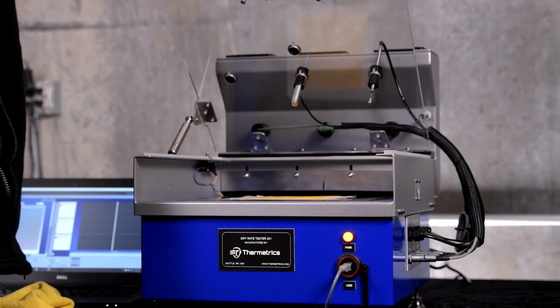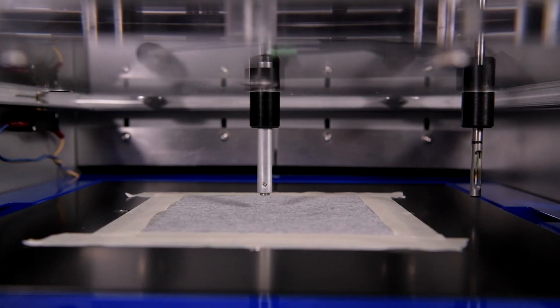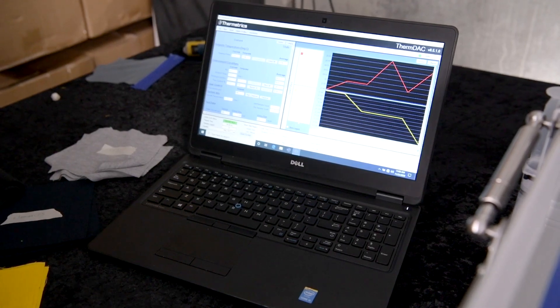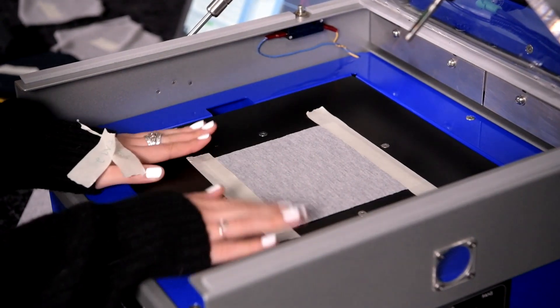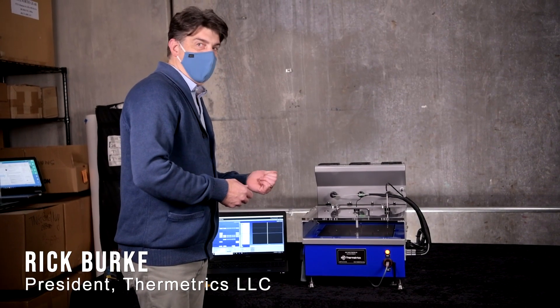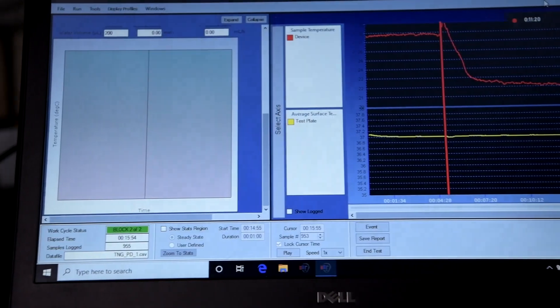For this test, we partnered with Thermetrix to use the hot plate method to determine the drying rate of our fabric. The hot plate is heated up to the temperature of human skin when you begin to sweat, and then you place the fabric on the hot plate to determine the drying rate. It's a test that measures the combination of wicking and drying in this kind of dynamic environment.